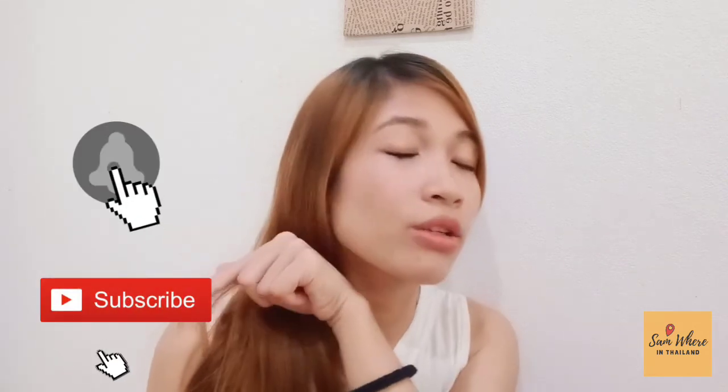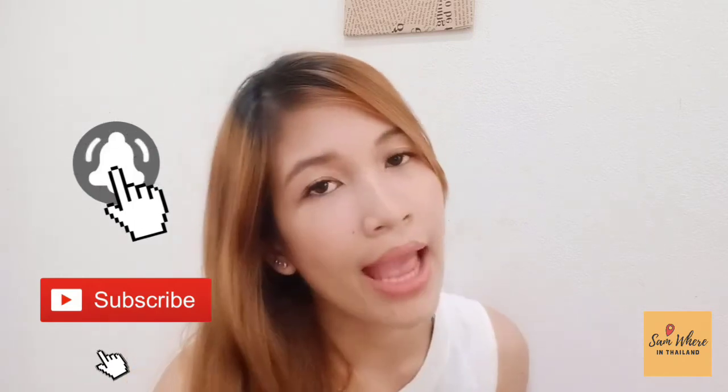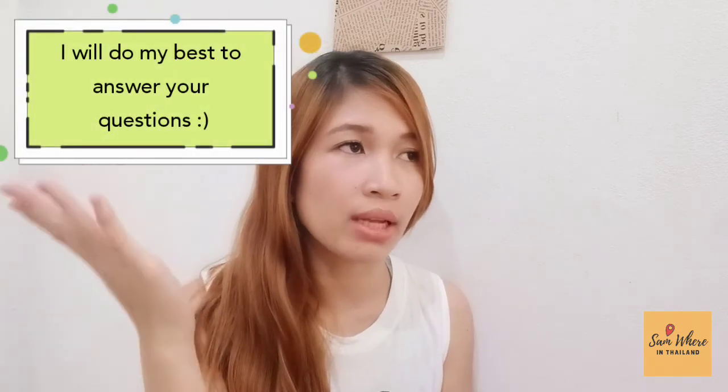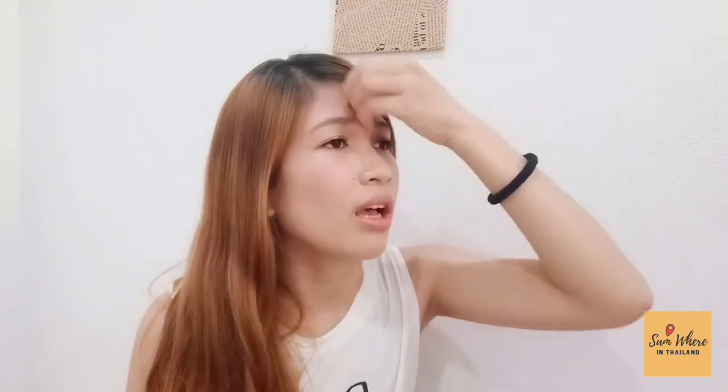If you also want to come here to Thailand — whether as a tourist or to work here — click the subscribe button for my succeeding videos and click the notification bell to get notified every time I have a new video. Follow me on Instagram and Twitter. Comment down below if you have any questions or inquiries about Thailand. By the way, Thailand is now low risk, so some countries no longer require a 14-day quarantine for passengers coming from Thailand. All the best, and see you in my next one. Bye!